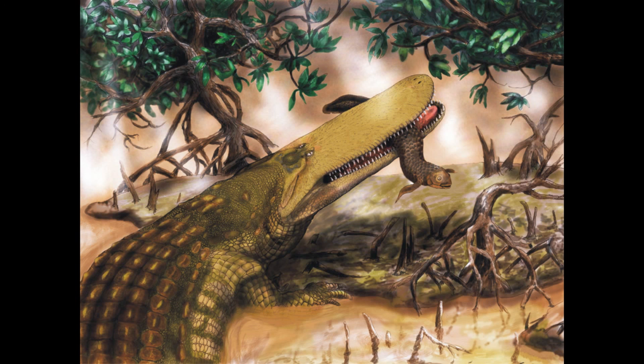Alright guys, I hope you enjoyed this episode. I hope this new crocodilian species got you enthralled in crocodilians, because this is a really weird but really cool crocodilian in my opinion. Thanks for watching, hope you enjoyed, and I shall see you later. Bye-bye.